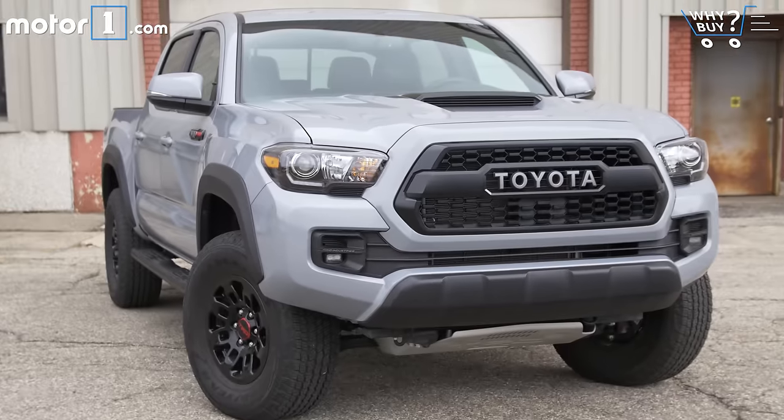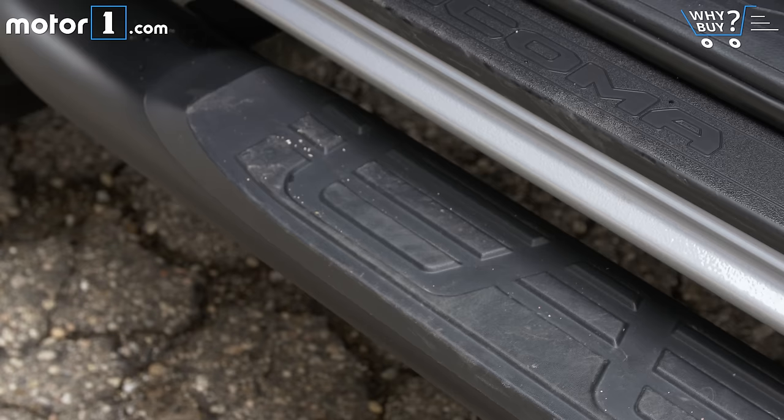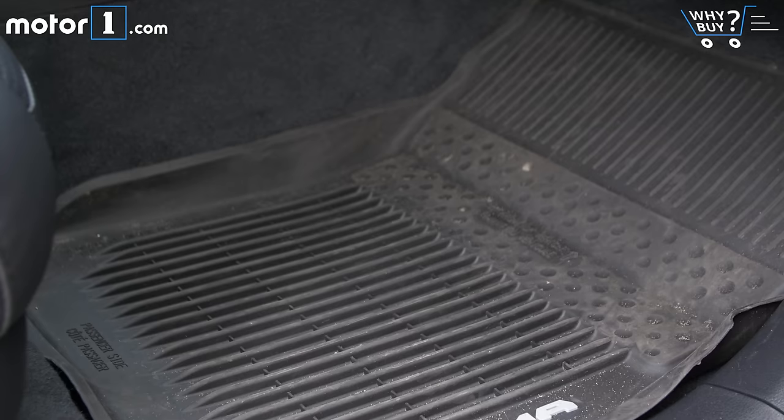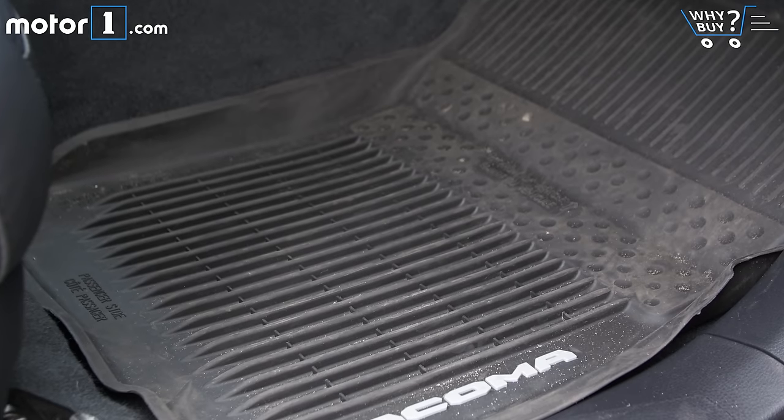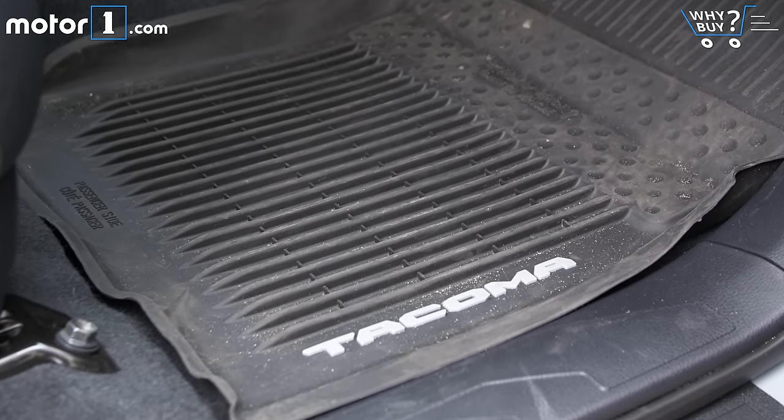The TRD Pro model starts at $42,760 — it's the top Tacoma. This one comes with accessories like the rubber bed mat, oval tube step, mud guards, and all-weather floor liners, which bring the total up to $44,627, including $940 for destination.